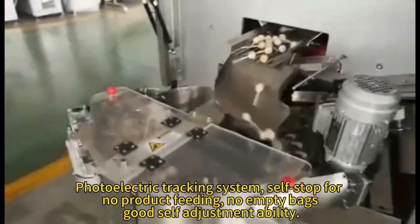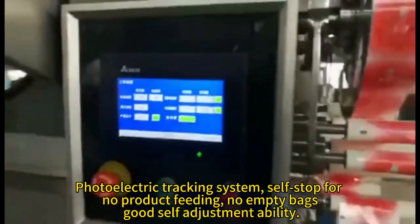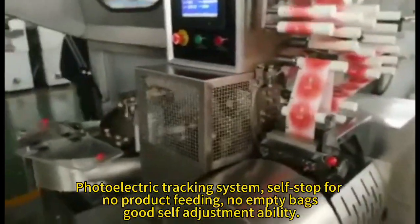Photoelectric tracking system with self-stop function. No product feeding means no empty bags. Good self-adjustment ability.